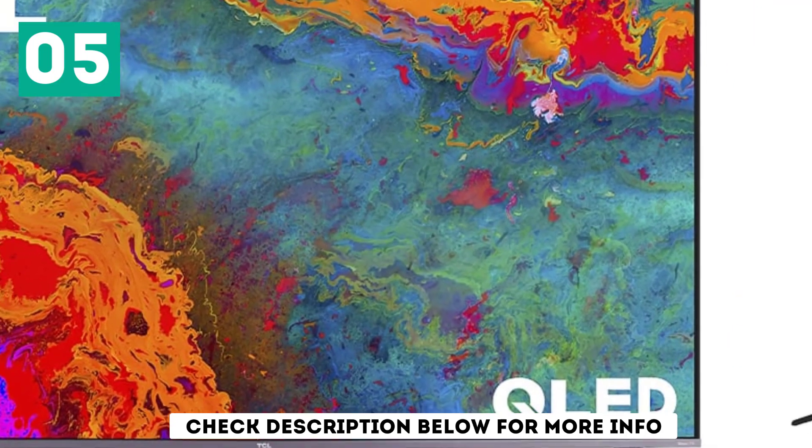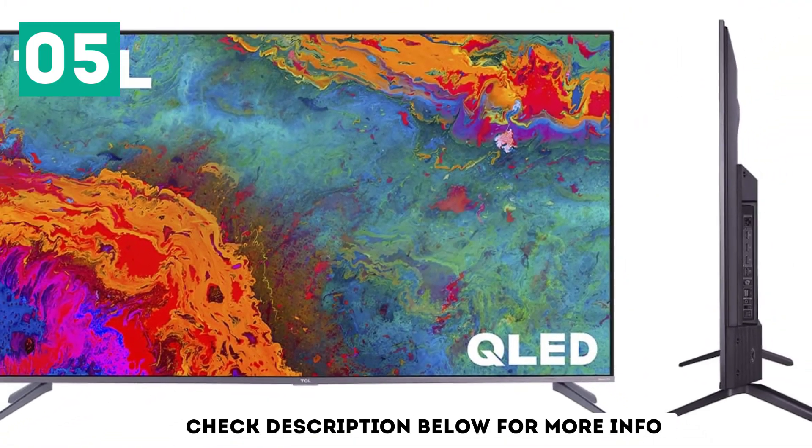On the upside, its Roku interface is incredibly easy to use, and there are tons of apps available.